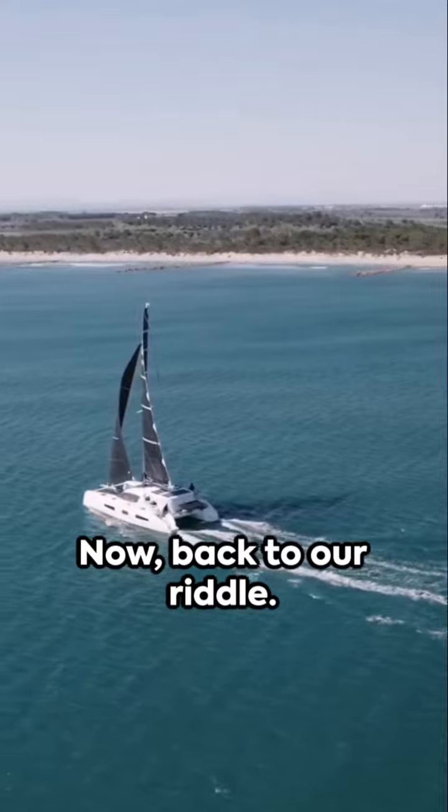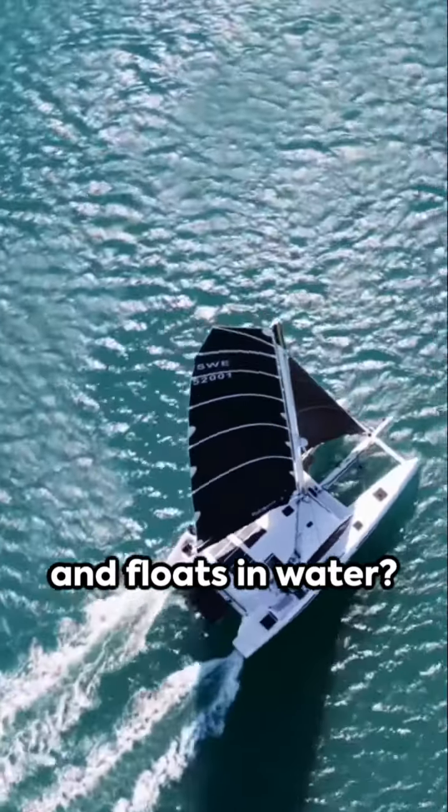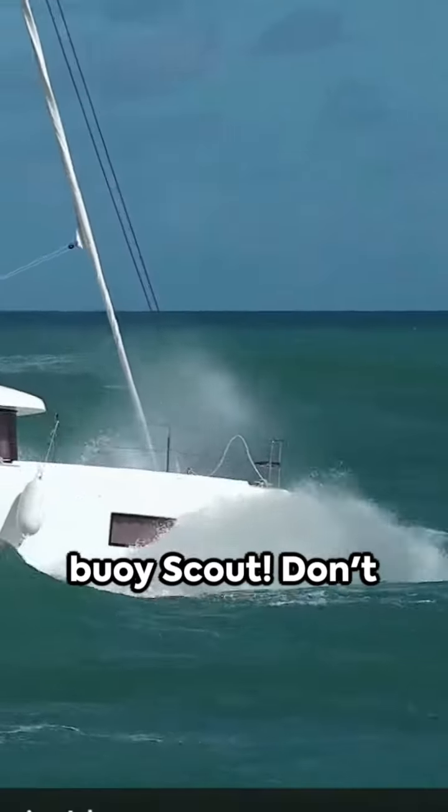Now, back to our riddle. What wears a uniform and floats in water? The answer is a buoy scout.